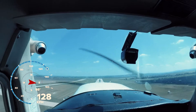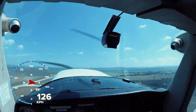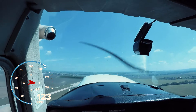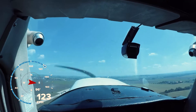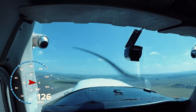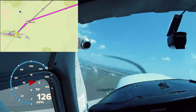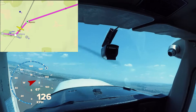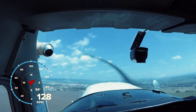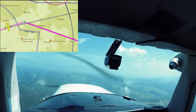It was a nice takeoff and now I'm climbing to 3000 feet. Now approaching Echo Point — in a couple of minutes I will be leaving the CTR of Brno.